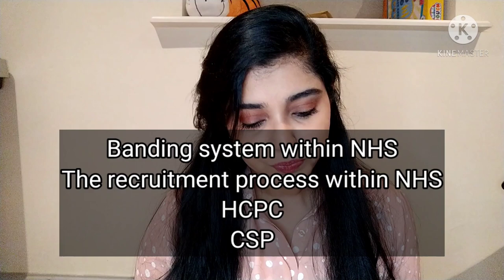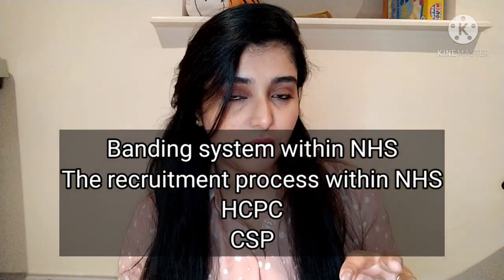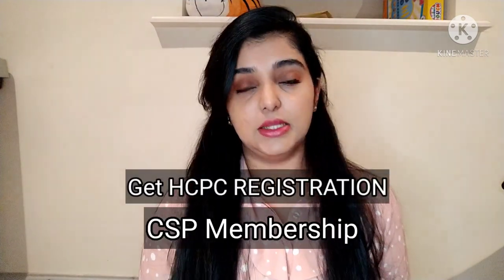There are key things to keep in mind regarding NHS jobs for physiotherapists. First is the banding system — it's consistent across all trusts in the UK and indicates your level of experience and pay. Second is the recruitment process within the NHS. Third is joining the HCPC — the Health and Care Professionals Council — and joining a union such as the CSP, the Chartered Society of Physiotherapists.